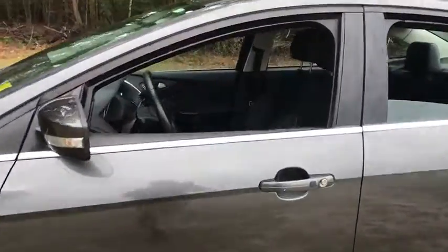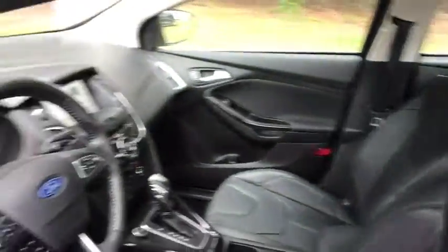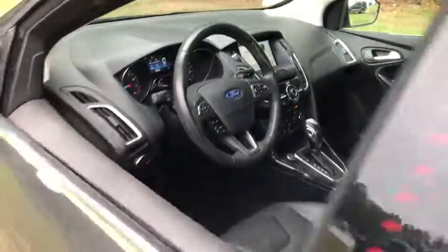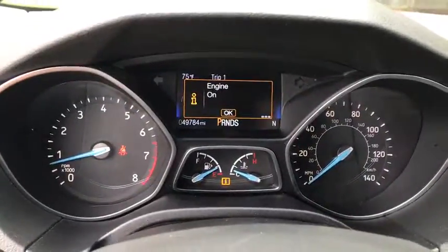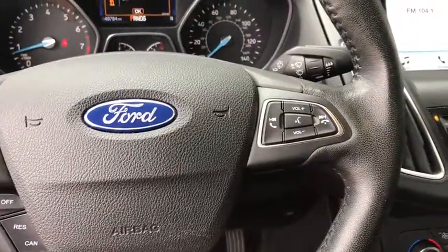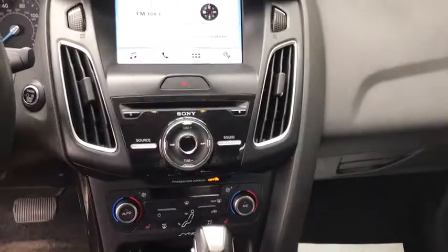This vehicle has less than 50,000 miles. Here are some of this vehicle's great options: backup camera, steering wheel audio controls, keyless entry, remote engine start, stability control, traction control, anti-lock braking system, leather-wrapped steering wheel.